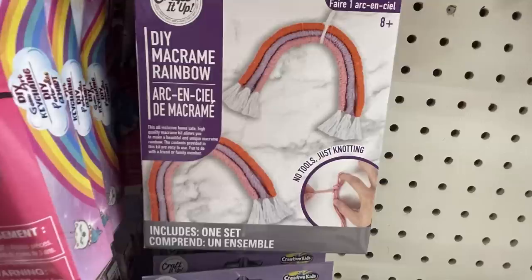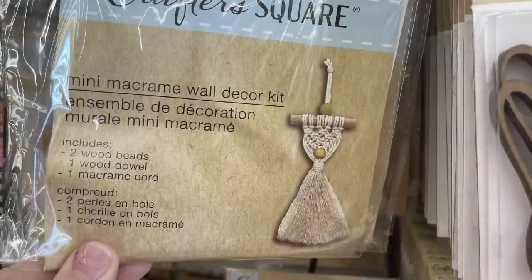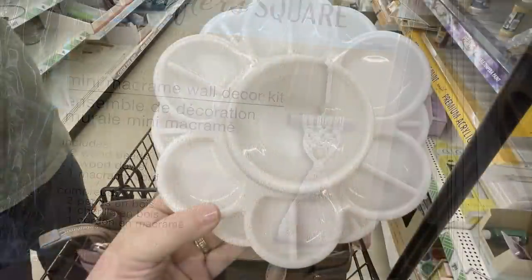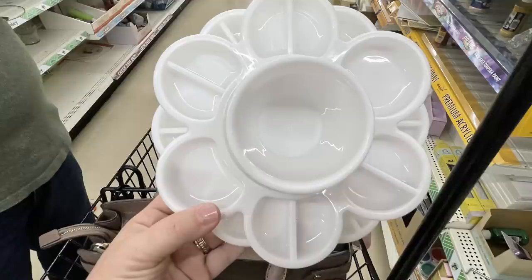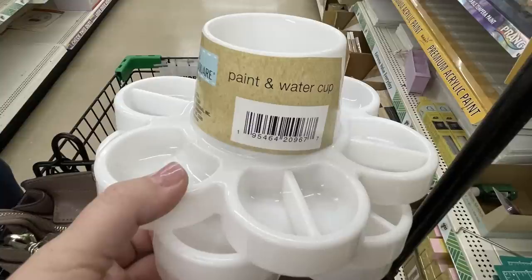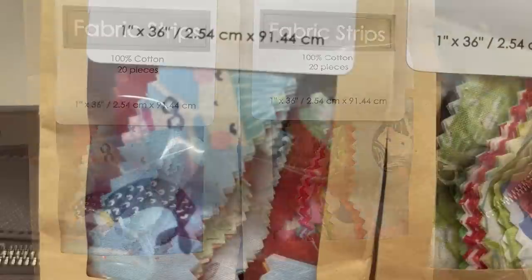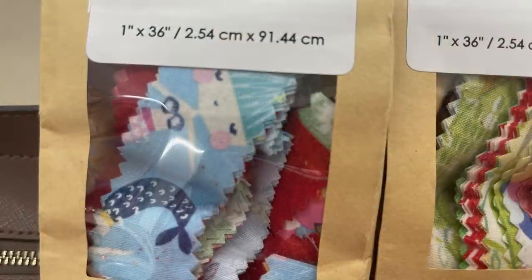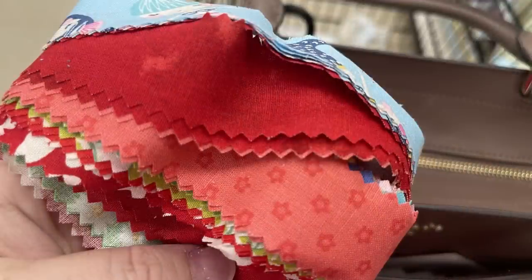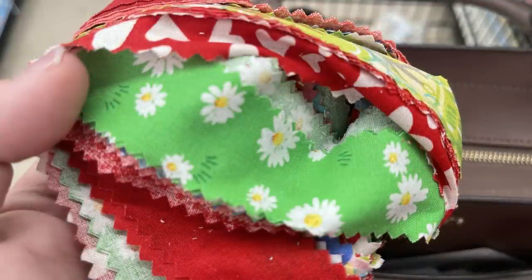They had the DIY macrame rainbow kit where you can do three stripes. They also have the Crafter Square rainbow macrame kit, which is a little bit different inside. The mini macrame wall decor kit was restocked as well. Then there were these new paint cups — it's got a cup in the middle for water and a flower-style design around the outside for paint. Some fabric strips were out too, about an inch wide and 36 inches long in different designs including mermaids, floral hearts, daisies, trees, and corals.